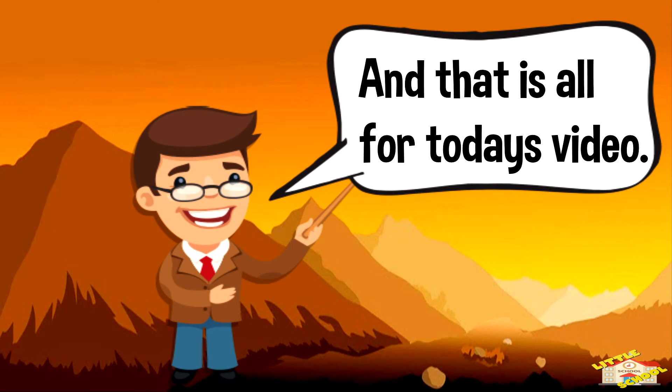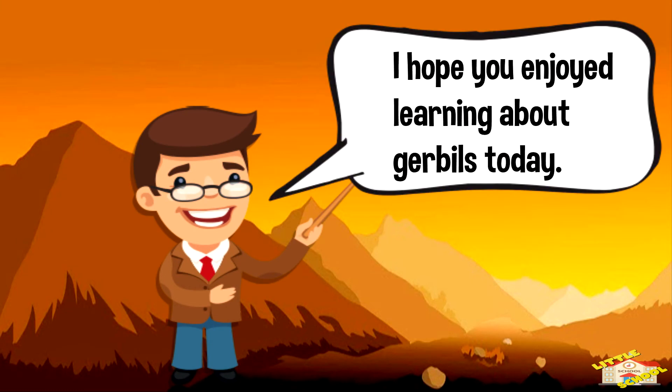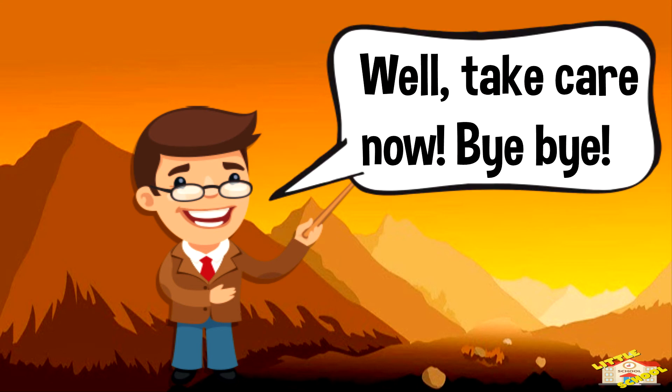And that is all for today's video. I do hope you enjoyed today's video about gerbils. Take care now. Bye-bye!